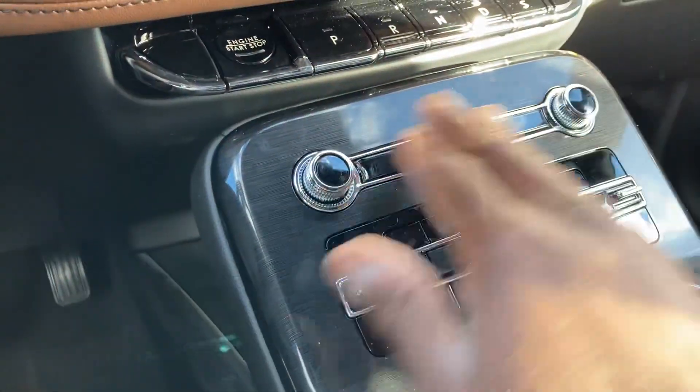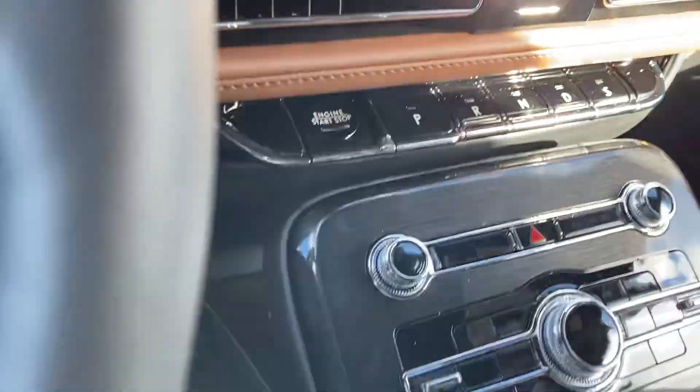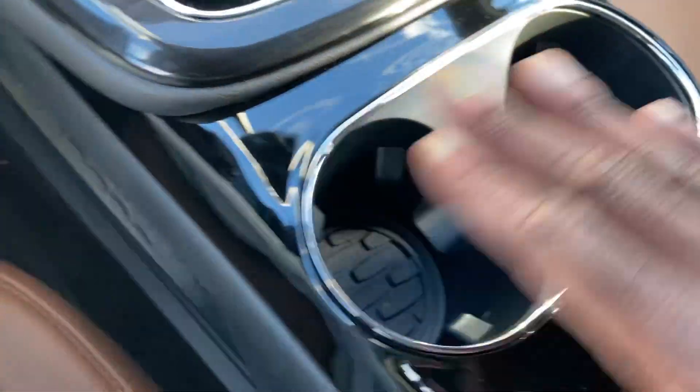Everything is touch-sensitive. Got the volume controls and the toggle switch for your gear selection. Push button start right here. 12-volt outlet, two USB ports, storage in here, and cupholders. Storage in here as well, another 12-volt outlet. Love the trim right here and down here.